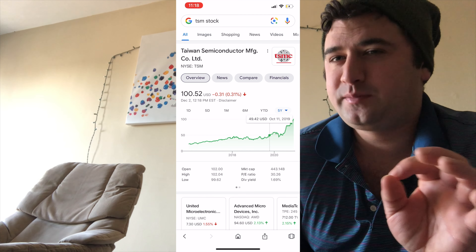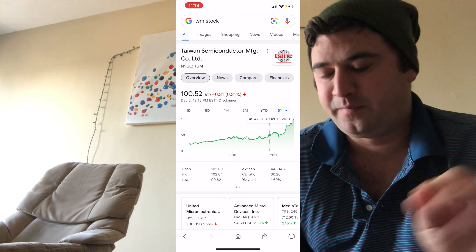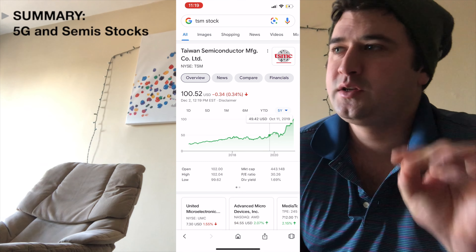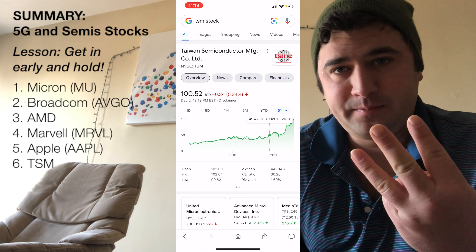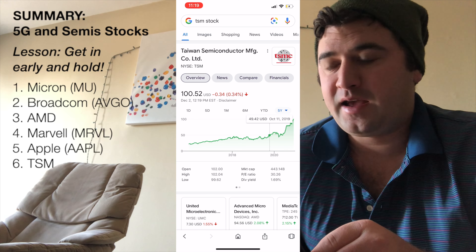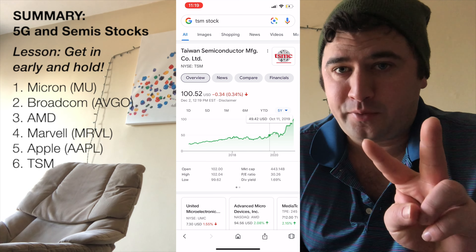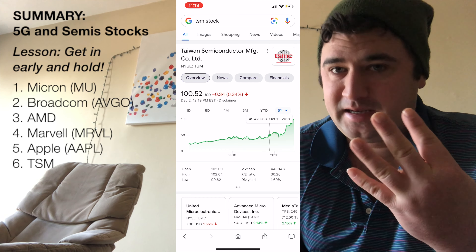Let's summarize our list. For semiconductors, we had Micron, Broadcom, and AMD — three of them. And for our 5G stocks, we had Marvell, Apple, Broadcom again, and now we have TSM.